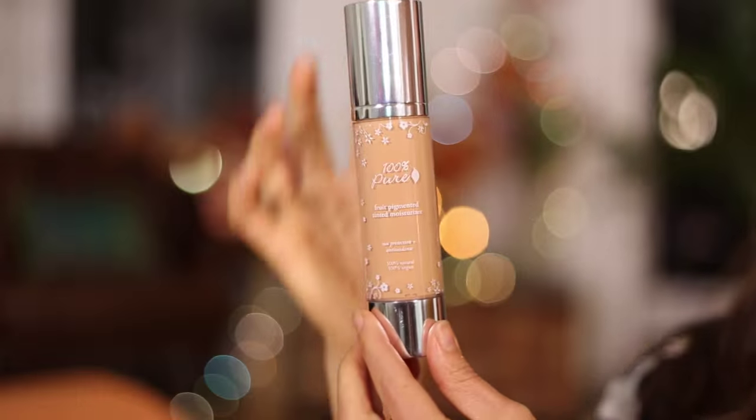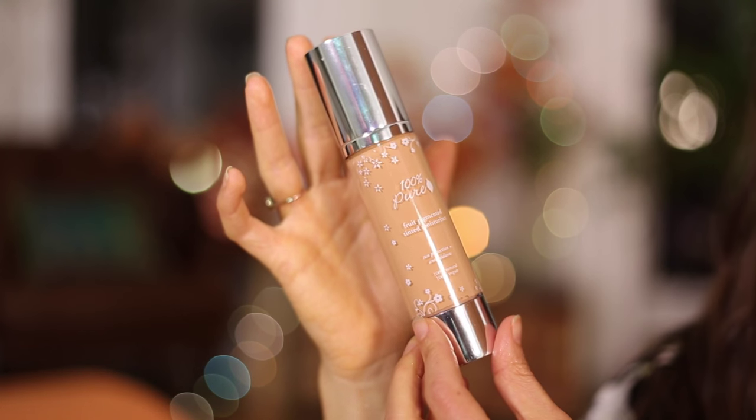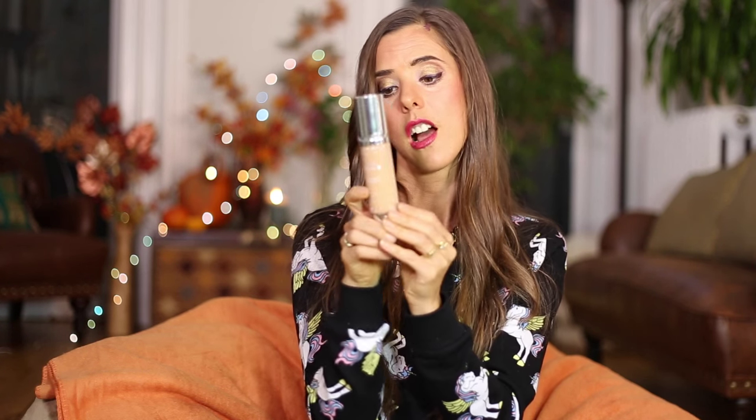Moving on to foundation — this is actually a tinted moisturizer. It's 100% Pure fruit pigmented, so as with all their products, you could probably eat it. On your face it goes on really smooth and creates a nice coverage without feeling like a thick, cakey mask. I have been using this for a while. This is the peach bisque color. I'll put all the links down below — definitely recommend the 100% Pure fruit pigmented tinted moisturizer.